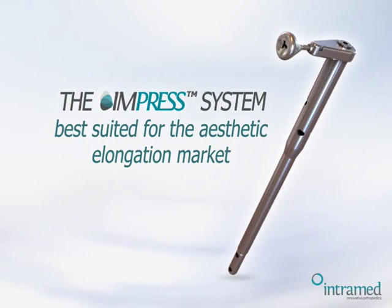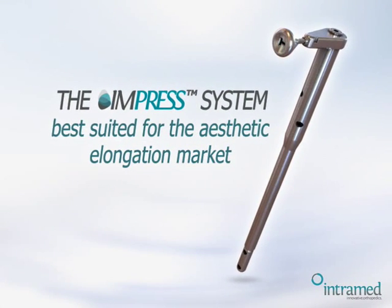The Impress — the best suited solution for the aesthetic elongation market.